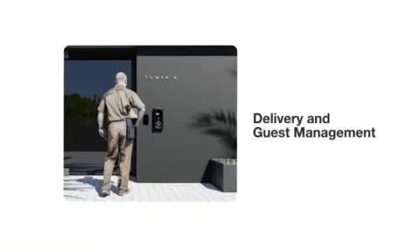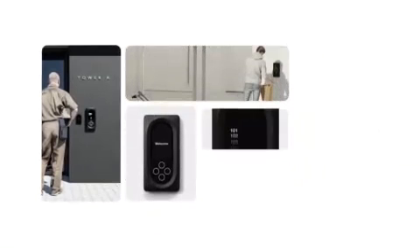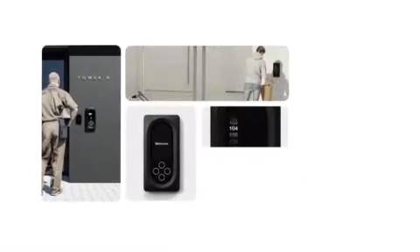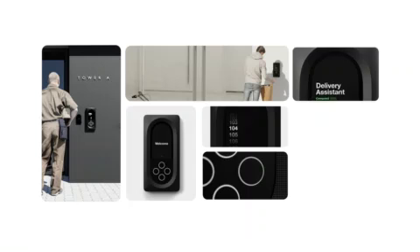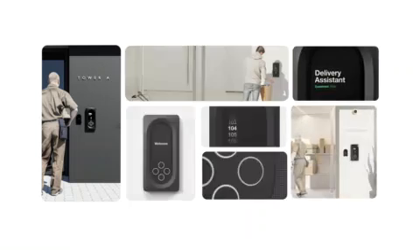Going beyond smart access, we wanted to make sure we could also solve the access problem for unexpected guests and deliveries. The Latch Intercom enables visitors to quickly connect with the person they need to reach with just a few clicks, even when wearing gloves. Latch Intercom has been a big success, and now we've also added Latch Delivery Assistant — a remote, virtual doorman that facilitates secure package management and guest reception.